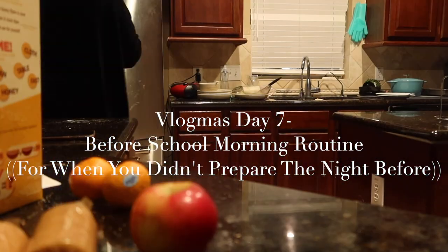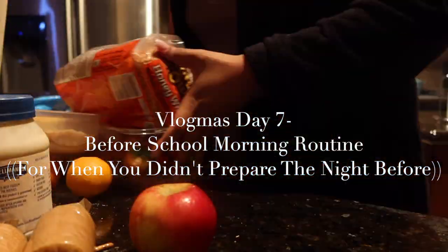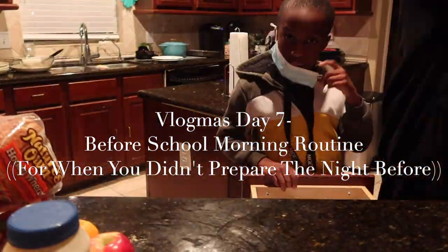Hello and welcome to Vlogmas Day 7. In this video I'm gonna share my before school morning routine that I use when I did not prepare ahead of time. Don't judge me — I know we've all been there.